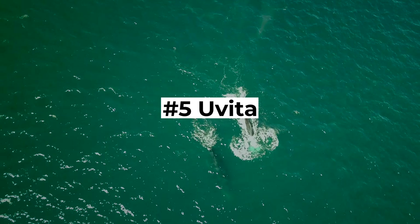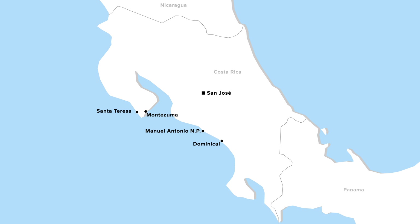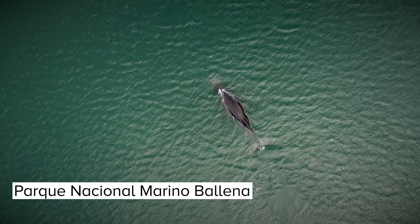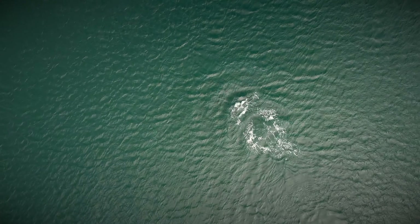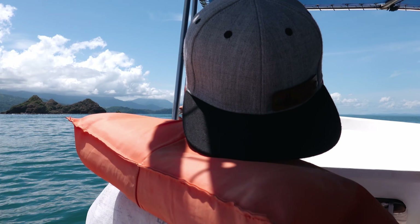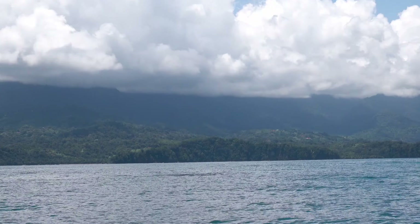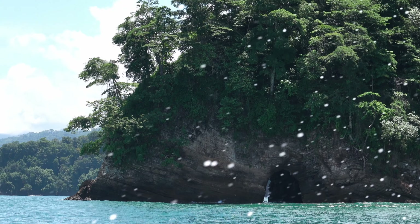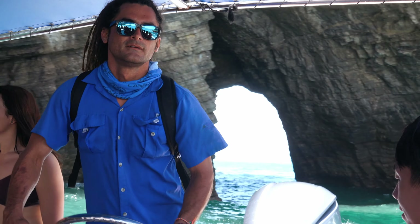Uvita is another less touristy beach village I can highly recommend visiting on the Pacific coast of Costa Rica. Located just a 15-minute drive south of Dominical, this is the place where you have a great chance to spot whales. The Ballena Marine National Park is the most important marine national park of the country, protecting humpback whales and other rare sea creatures. Your chance of spotting humpback whales is best from December to April when they come to breed, as well as from August to October. You can book whale watching tours right in town. Please make sure to follow the rules of the national park to help protect the environment.